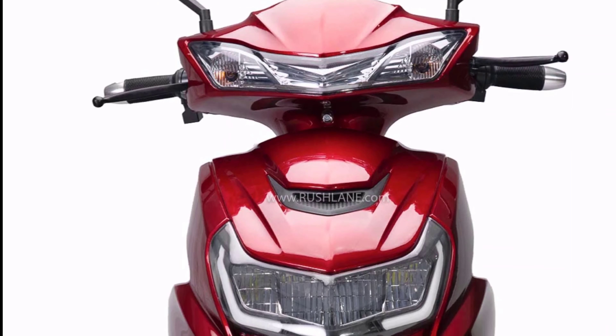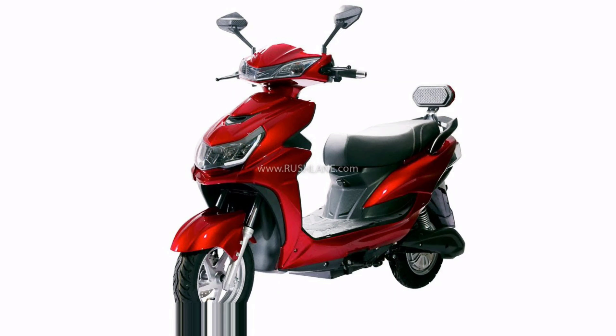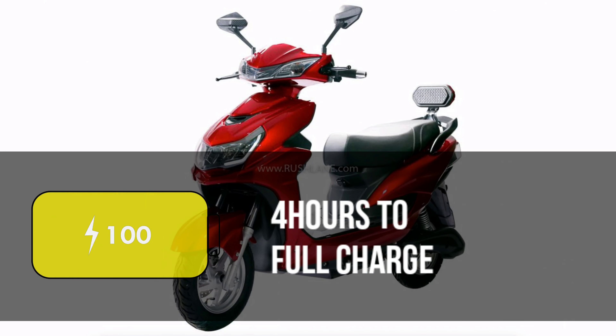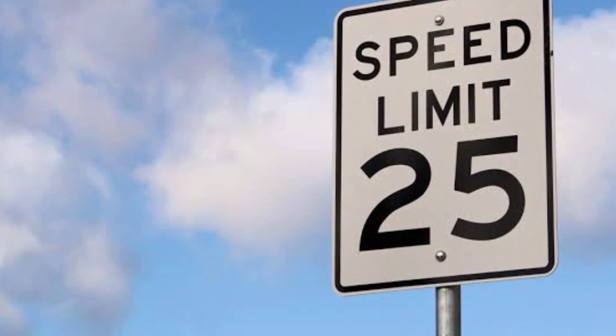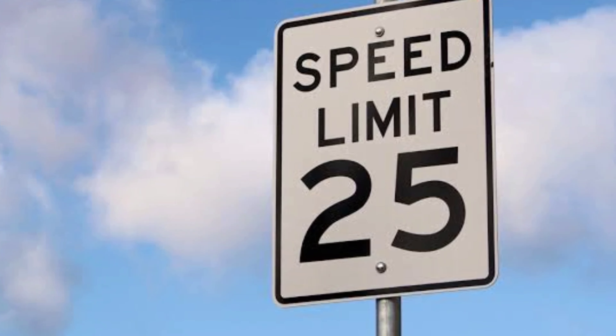The most important thing is the lead-acid battery. We are able to do a full charge range of 60 km. The maximum speed limit is 25 km per hour and the maximum range is 60 km.